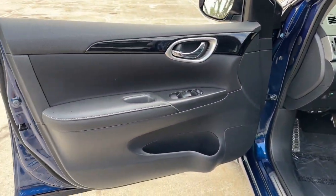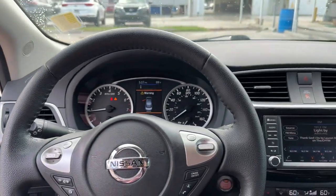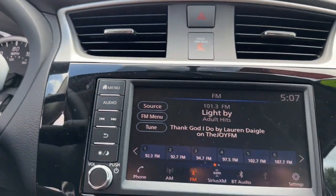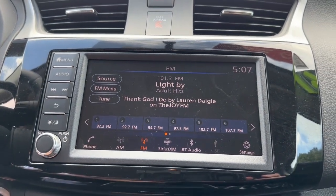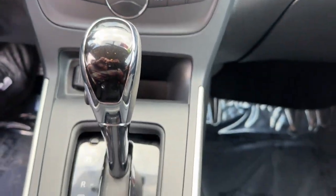The following are some of this vehicle's highlighted options: pre-collision system, keyless entry, backup camera, satellite radio, keyless start, multi-zone AC, Bluetooth connection, aluminum wheels, steering wheel audio controls, and alarm.